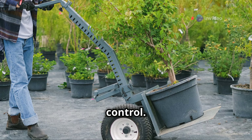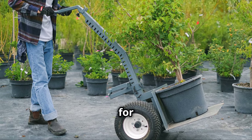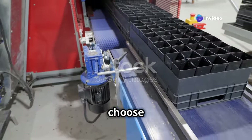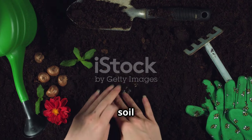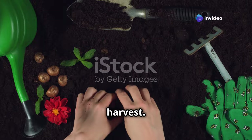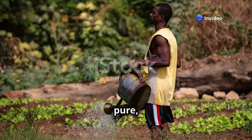Another benefit is control. With container gardening, you have the power to create the ideal environment for your plants. You have complete control over the soil — you can choose the best soil mix, add nutrients, and ensure proper drainage. This means you can create the perfect growing environment for your tomatoes. Healthy soil leads to healthy plants, and healthy plants lead to a bountiful harvest. No more battling against clay soil or poor drainage, just pure, healthy growing.